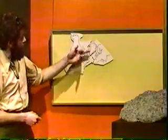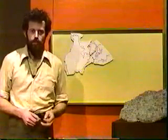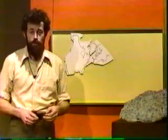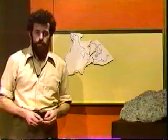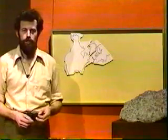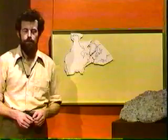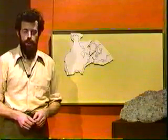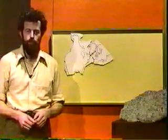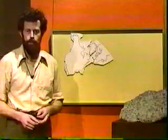Apart from the matching of strata, much of the evidence for the former union of the continents was paleontological — that is, based on fossils. One of the main authorities on the use of fossils in matching the continents is Dr. Colbert, who describes his interest in continental drift and the evidence for the union of the continents based on fossils.